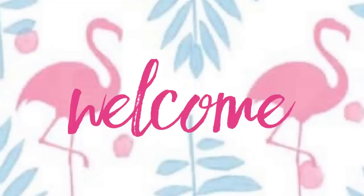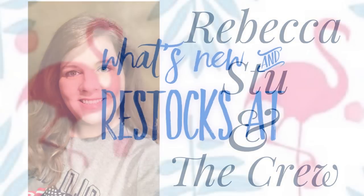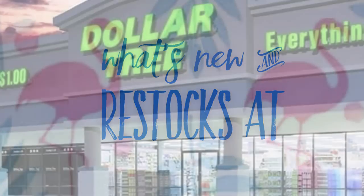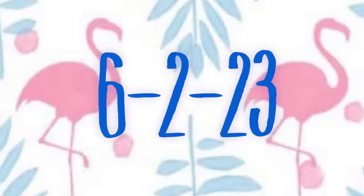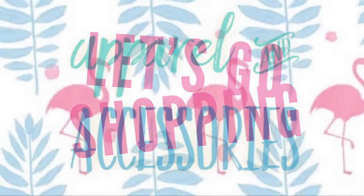Hi everyone, welcome to our channel Rebecca Stew and the crew. I'm Rebecca and today of course is Friday, which means it's time for our second Dollar Tree video of the week. This is to see what's new and what's been restocked at the Dollar Tree. We're located in Northeast Dallas and it is June 2nd, 2023. So let's go shopping and see what is new at the Dollar Tree.